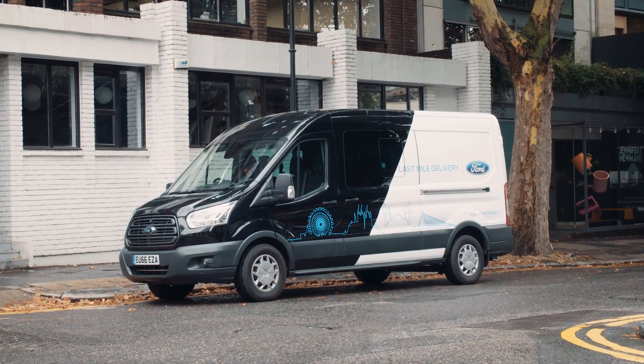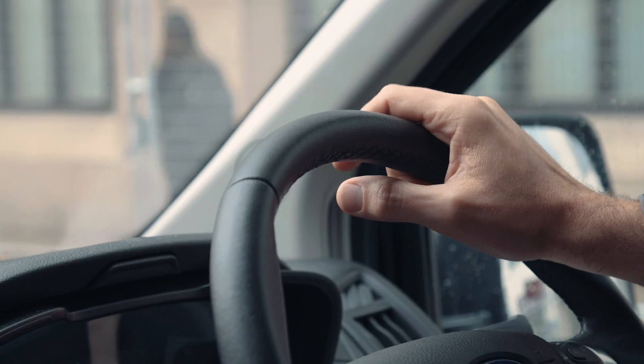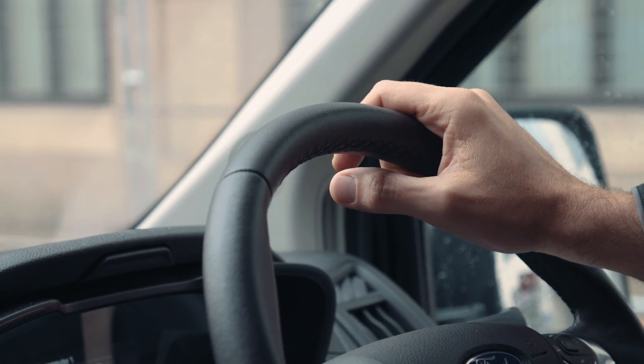We need a solution that makes more efficient use of the vans we do have on the road at the moment, and if we can do that, not only will there be benefits for the business, but also for the consumer and for the environment. The solution does not lie in adding more and more vans to the streets.